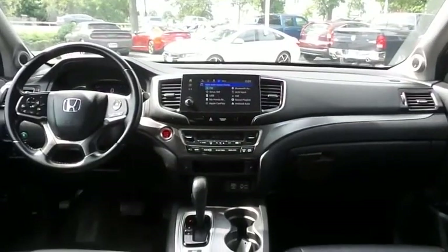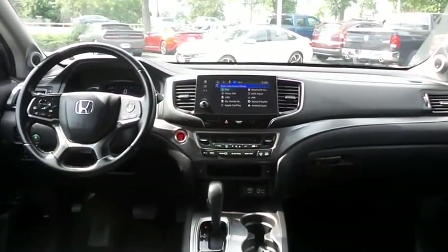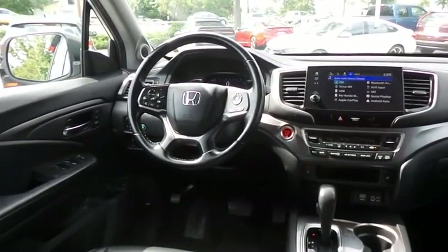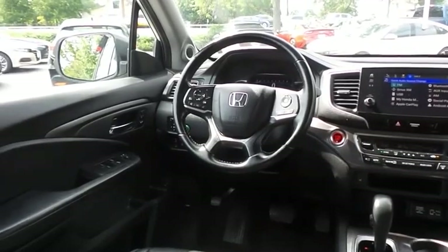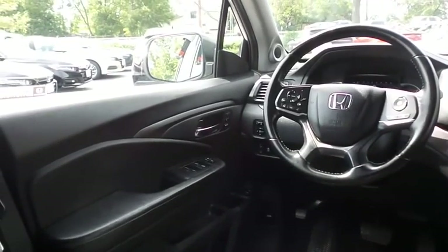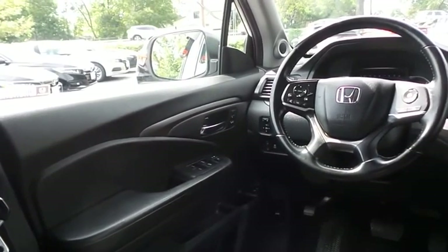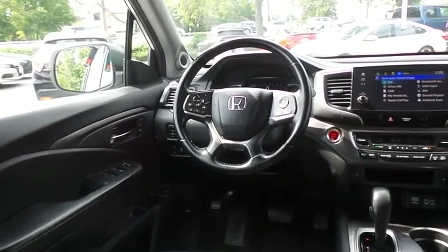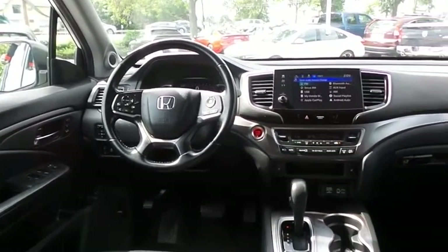This Pilot EXL comes fully loaded with heated power front seats, memory driver's seat, reverse camera, keyless push-button engine start, dual-zone climate control, rear air conditioning, home-link garage door opener, power windows, mirrors and door locks, keyless entry, and heated mirrors.